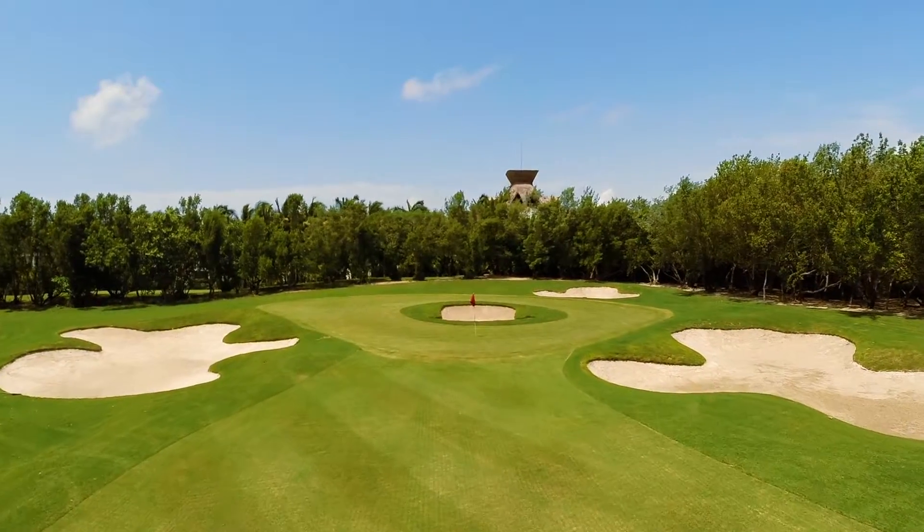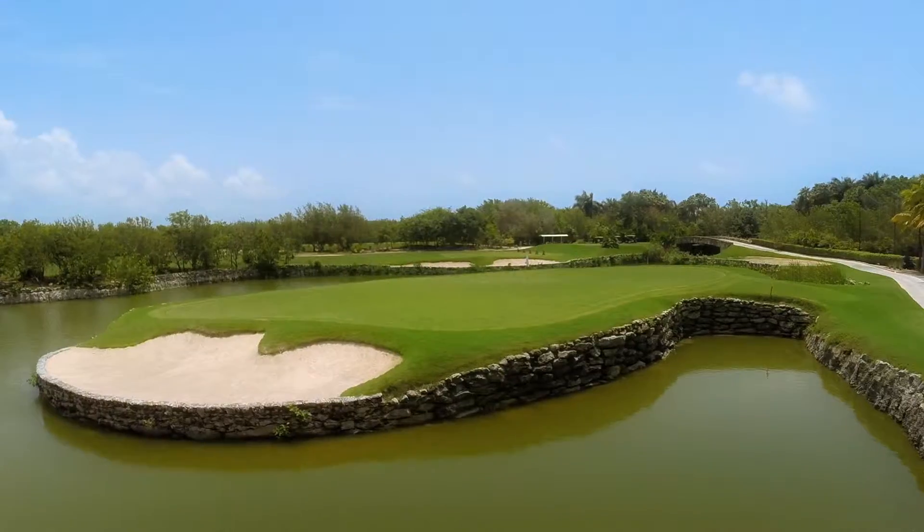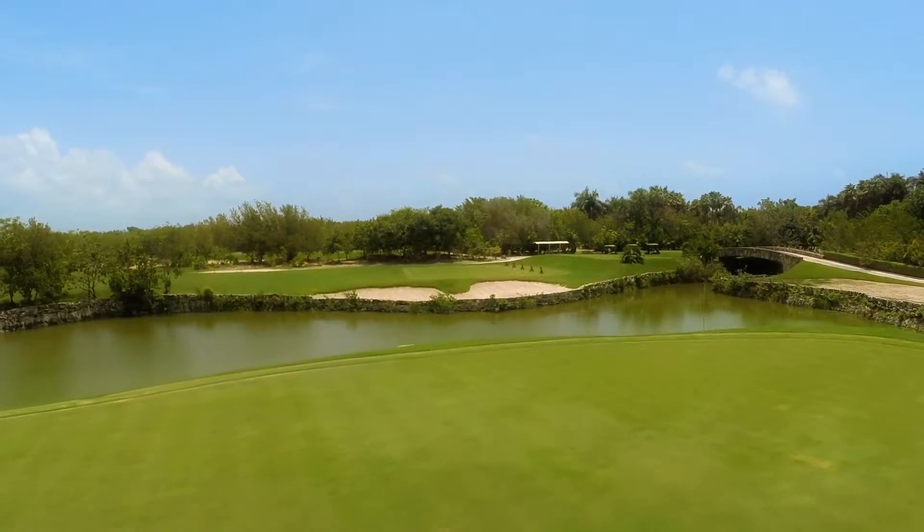Our signature hole is 17, with a sand trap in the middle of the green. At the 18th hole, players have one chance to get on the green because this hole is a nightmare.